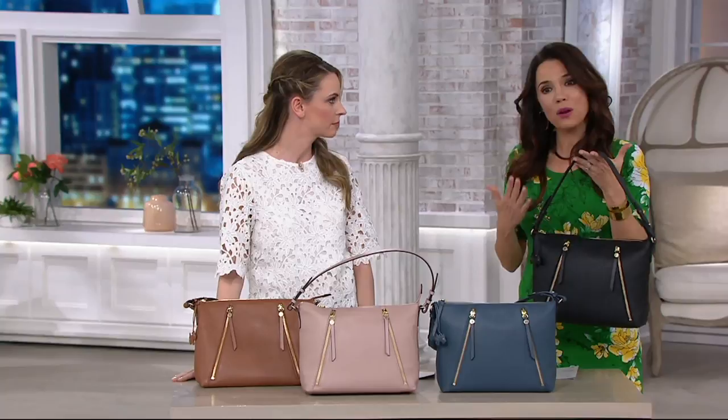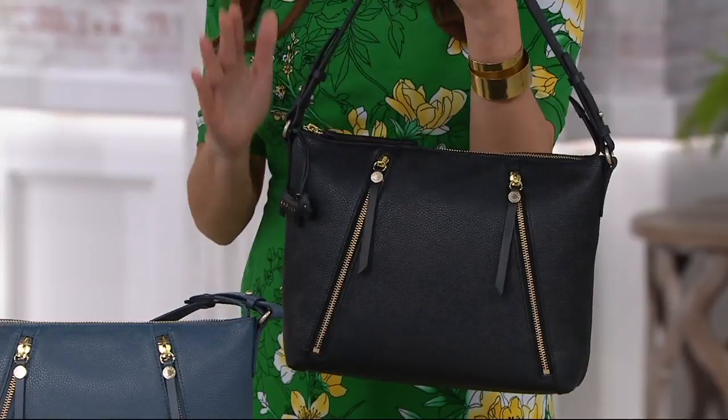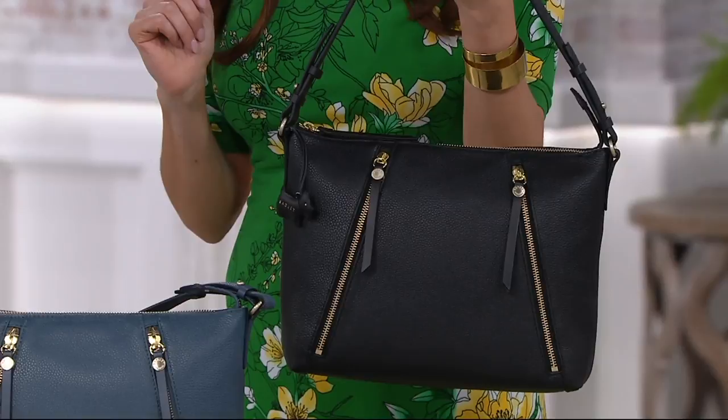We're going to get started with what, in my mind at least, is just that perfect, everyday, classic with a twist handbag that you'll get a lot of compliments on and you'll also get a lot of use out of. It's the Fountain Road Leather Medium Satchel Handbag. Five easy payments of $49, free shipping and handling.